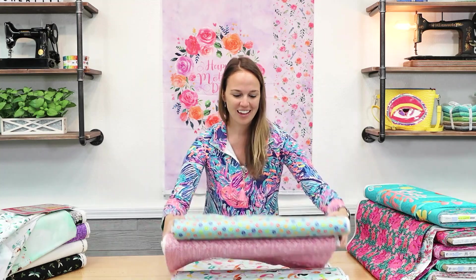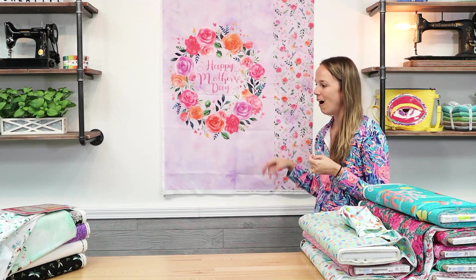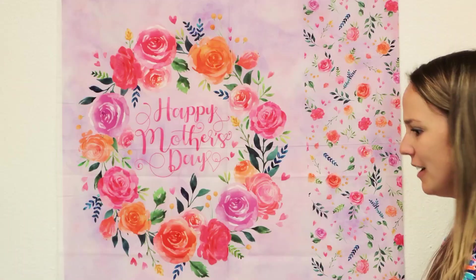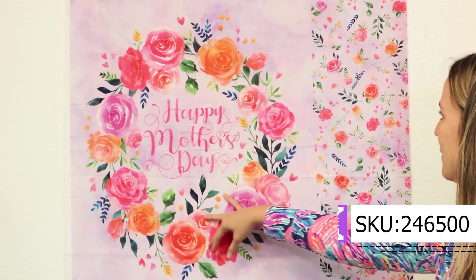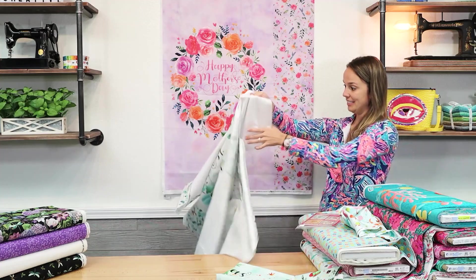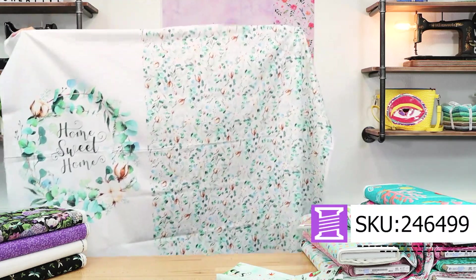He always comes up with cute designs for the seasons and for around the year. Next, we're going to take a look at these panels from Hoffman. They came out with panels for different seasons and different holidays. So you've got the main panel right here and then it comes with a bunch of fabric that coordinates. I'm going to hold up a panel and the coordinate. This is something new to our industry.